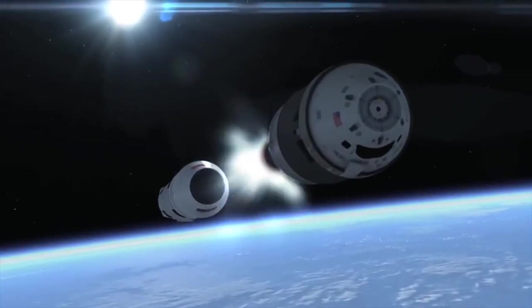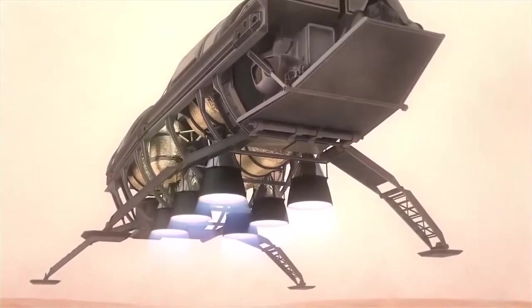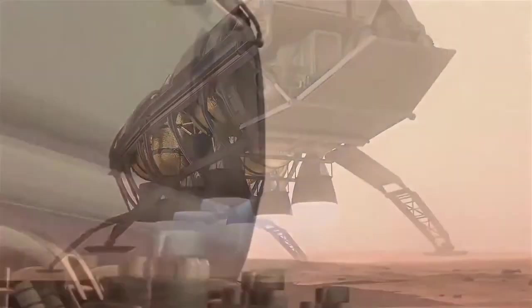Building on your historic achievements, that drive to reach higher is alive and well in today's astronauts who will travel aboard Orion on our very challenging path to Mars.